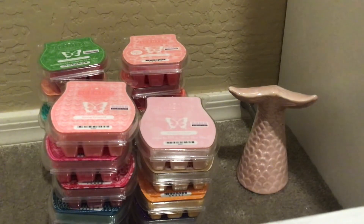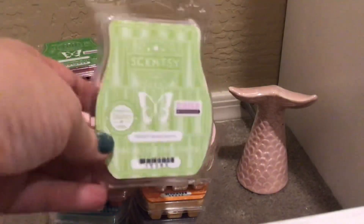Just two left and we are done. White Tea and Cactus — I can't remember if I've had this from Scentsy before. A clean, crisp, and refreshing floral mix with green notes. Definitely clean and crisp, but I'm not quite sure what to make of the green notes. But I like this — it will be good all over my house. I may have had it before but it would have been years ago.